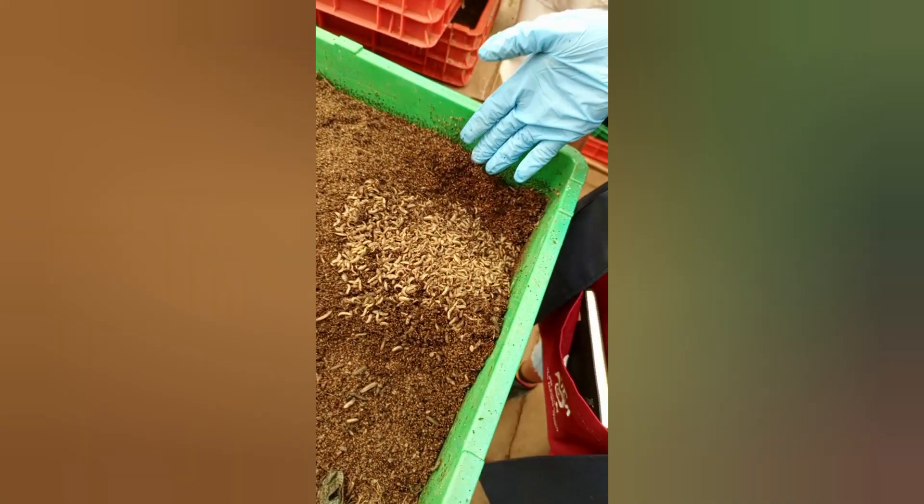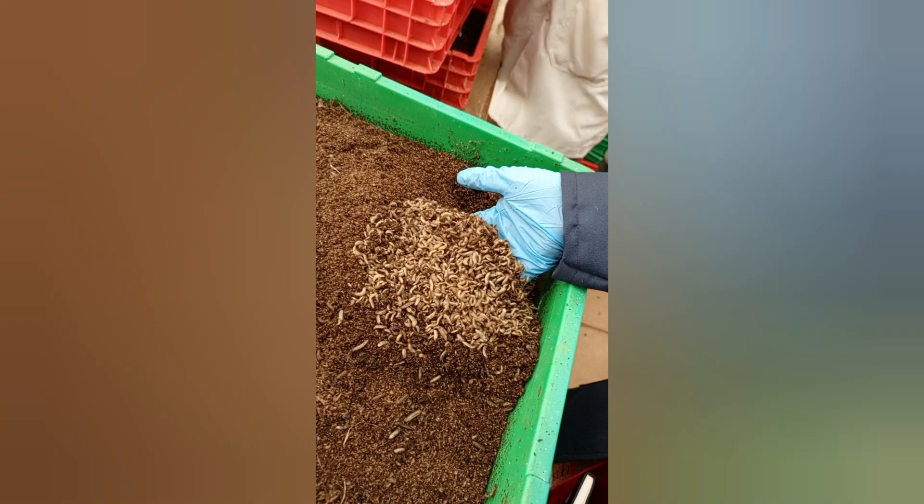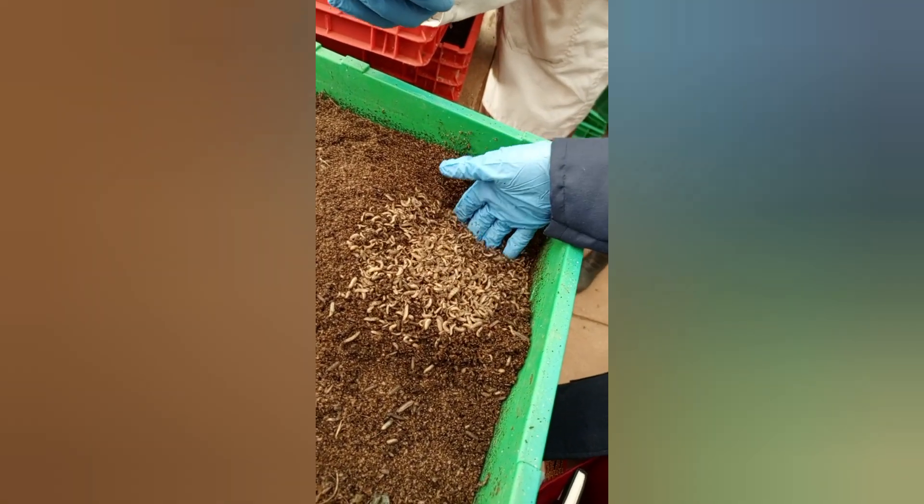Pets can also benefit from black soldier fly larvae. Their high nutritional value makes them a great ingredient in pet food, especially for reptiles, birds, and small mammals.